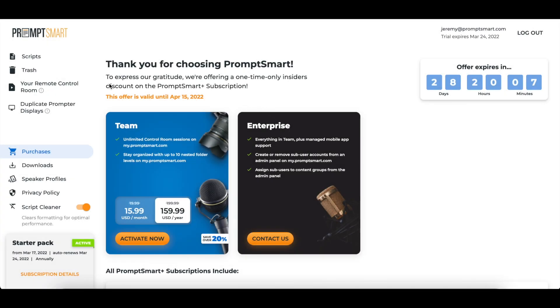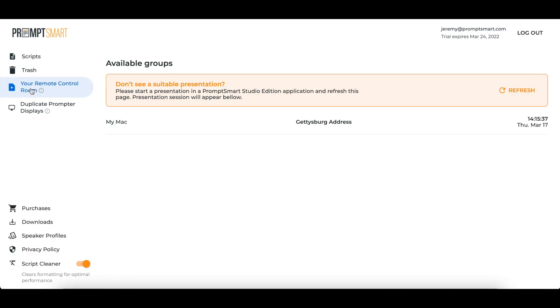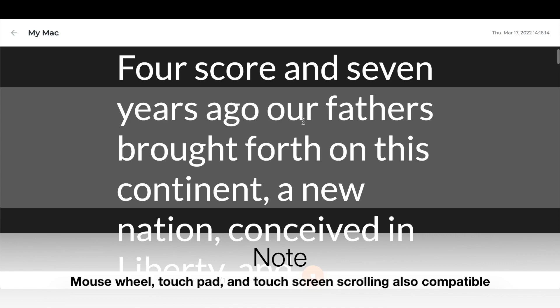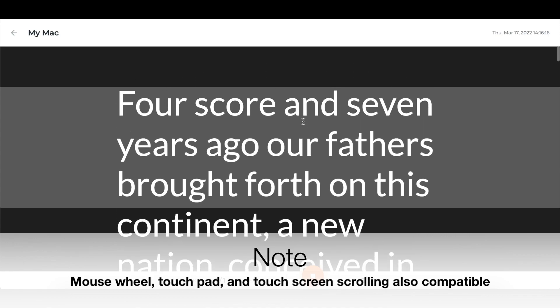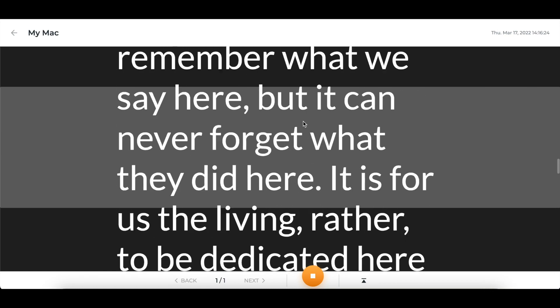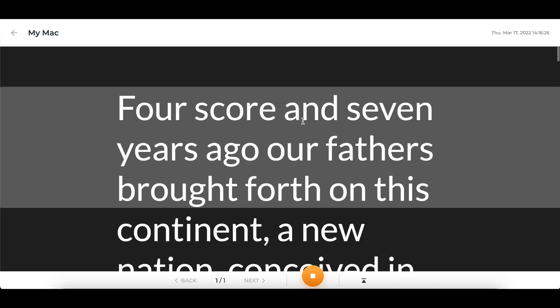As for the new features in the update, our my.promptsmart.com website now includes a remote control room and a duplicate display generator. In the remote control room, you can establish secure encrypted connections to your PromptSmart presentation sessions, allowing you to both view and adjust the position of the text from any internet-connected device in your web browser. Use key commands like up and down to move one line, page up or page down to move the length of the visible screen, home goes back to the top, and end goes to the end of a story block.